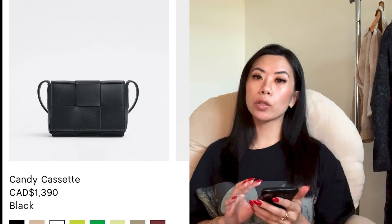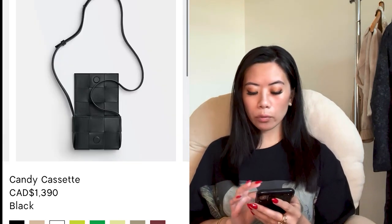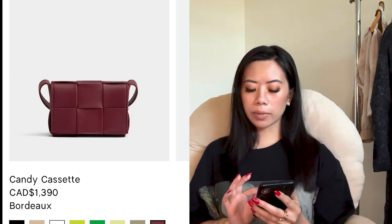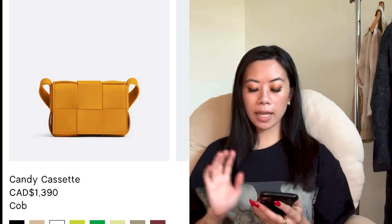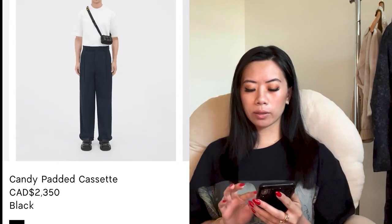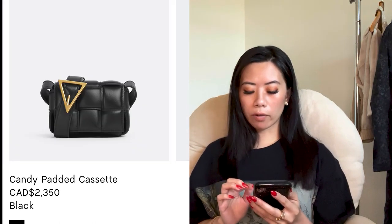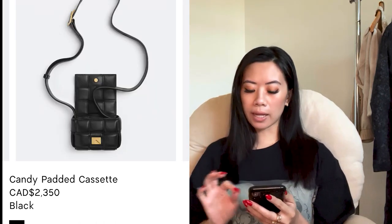If you want just one to play with, they do have the mini bags — the Candy Cassette, which is absolutely tiny. There's also a Candy padded Cassette, which is even smaller but very cute. If I was to pick one bag from Bottega Veneta, it would be the Cassette — that's the best classic bag from the brand.